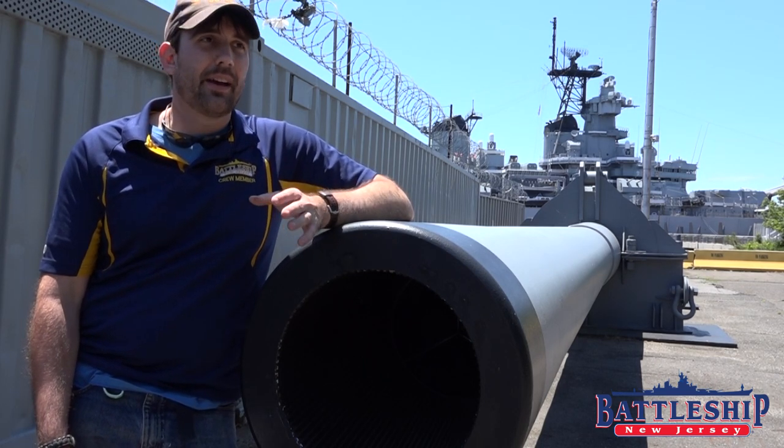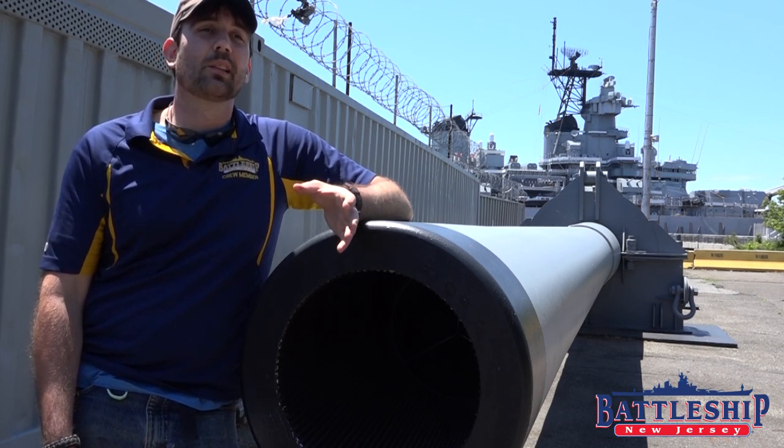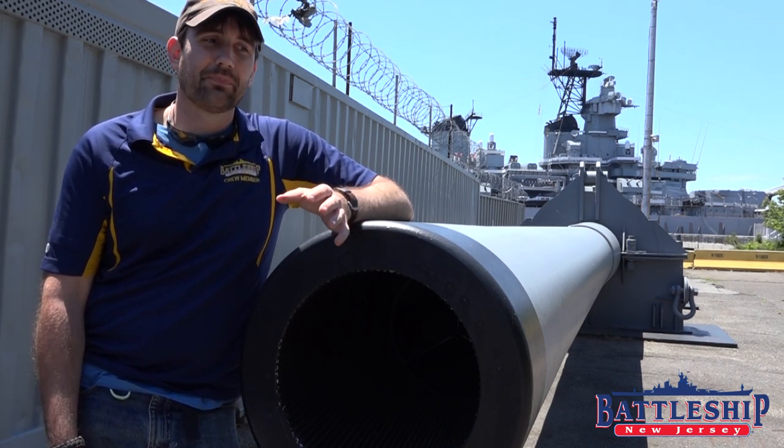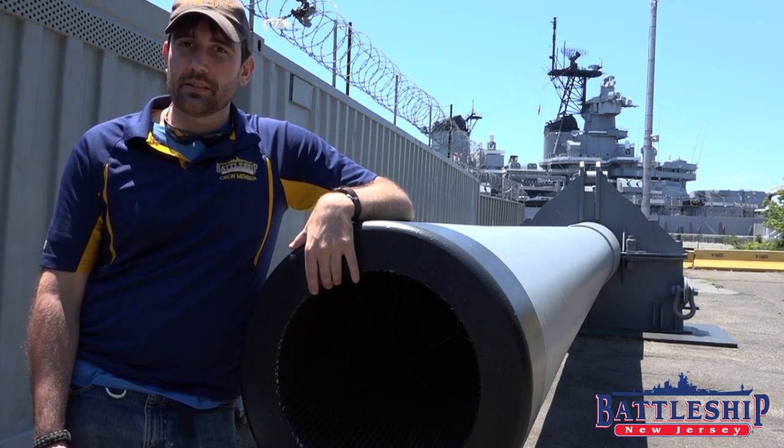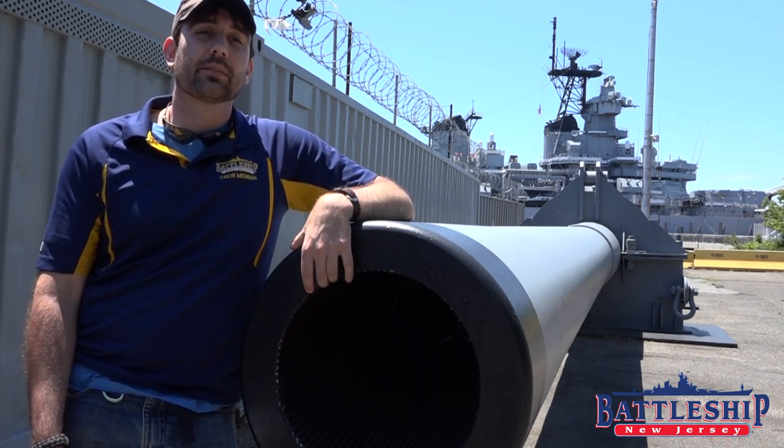So, place your bets now — which gun on the ship do you think had the longest barrel life? The actual barrel life for the 16-inch guns is 290 rounds.